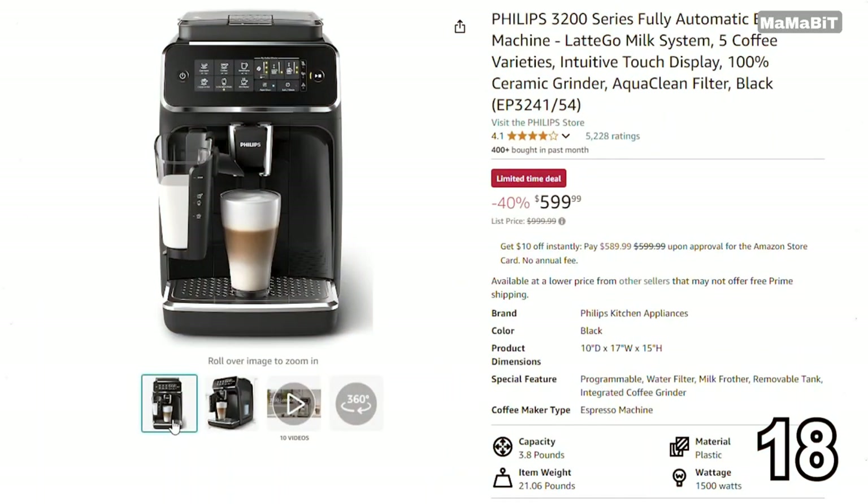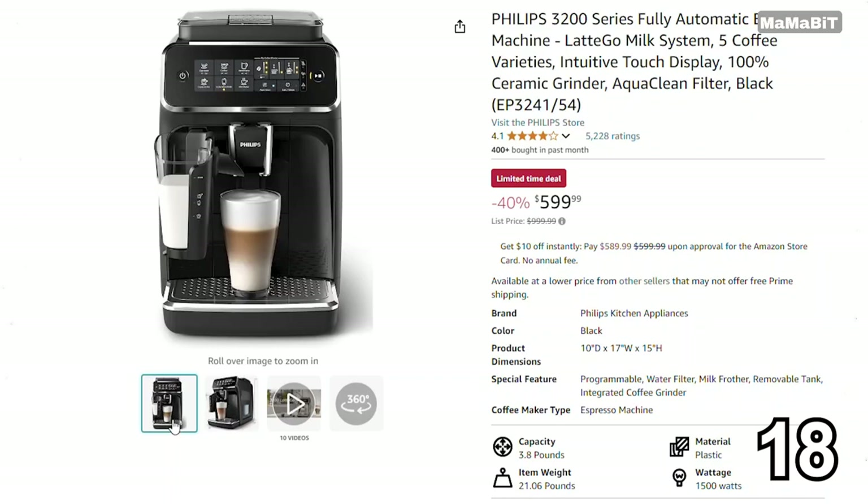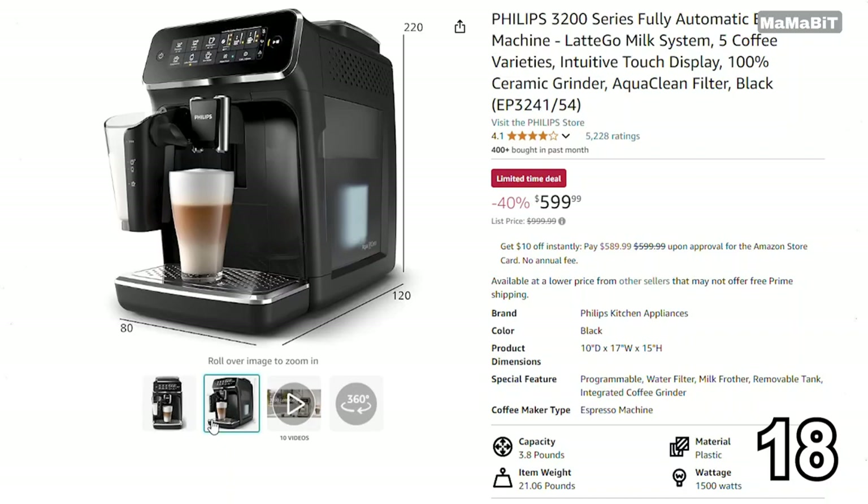This Philips 3200 Latte Go is a fantastic deal for coffee lovers who want cafe-quality beverages at home. Originally priced at $1,000, it's now just $600, saving you $400. It features an intuitive touchscreen display and a built-in milk frother, allowing you to easily make lattes, cappuccinos, and more. With customizable coffee strength and temperature settings, you can tailor each cup to your taste.